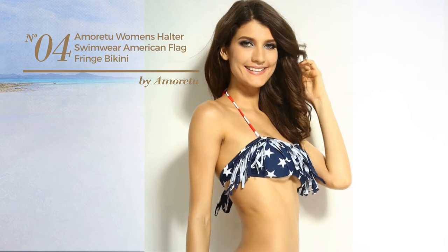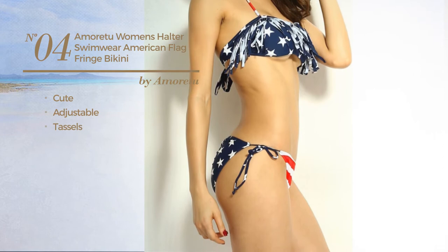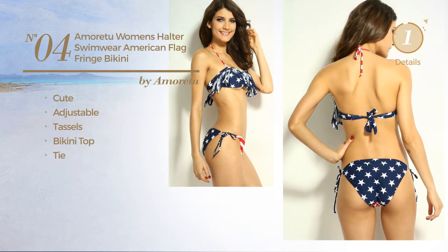Number 4. Featuring a cute design, made of adjustable material, styled with tassels. This bikini includes a bikini top and tie. Available uniquely in this color.